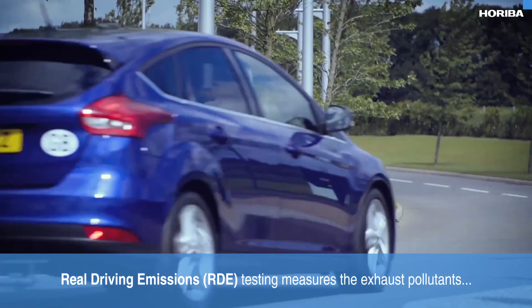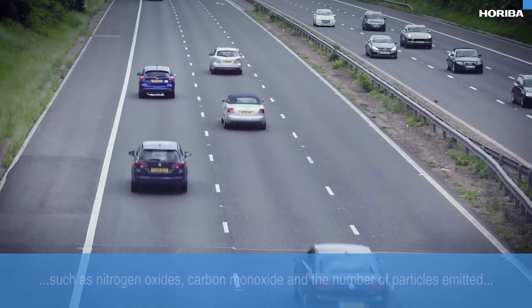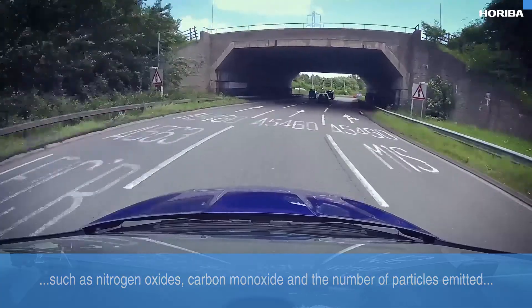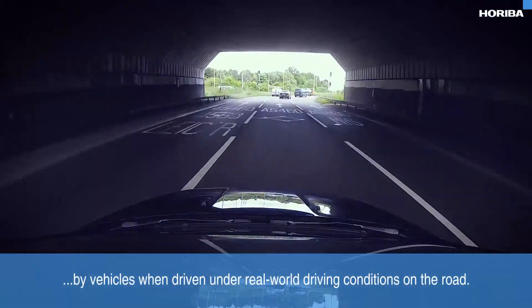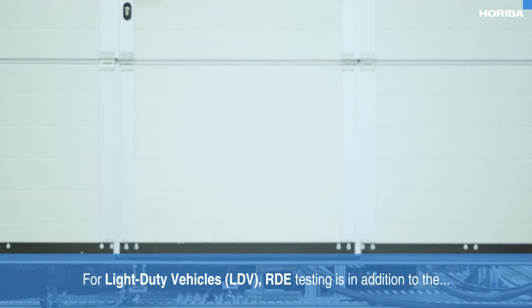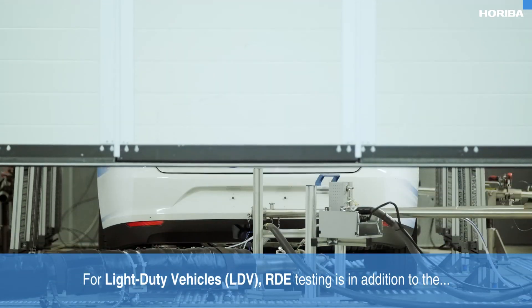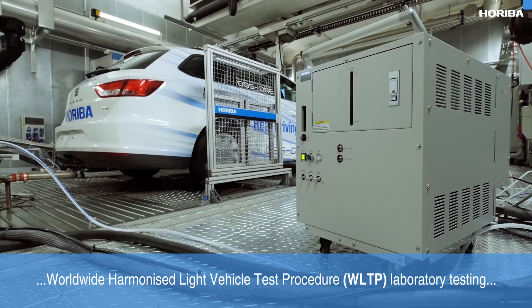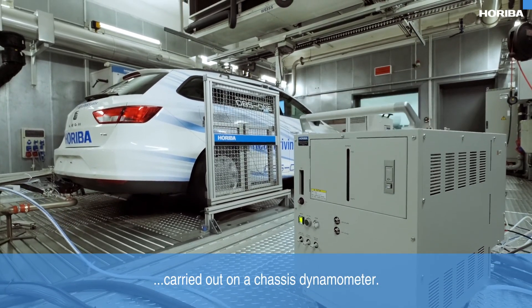Real driving emissions testing measures the exhaust pollutants such as nitrogen oxides, carbon monoxide and the number of particles emitted by vehicles when driven under real world driving conditions on the road. For light duty vehicles, RDE testing is in addition to the worldwide harmonized light vehicle test procedure laboratory testing carried out on a chassis dynamometer.